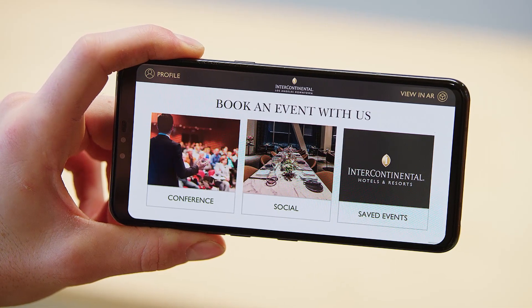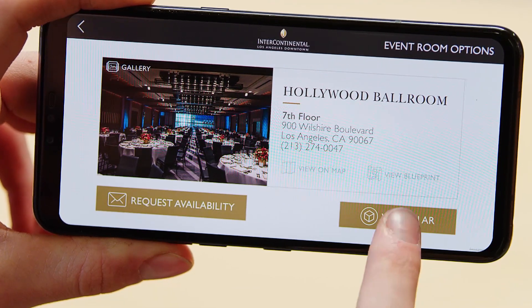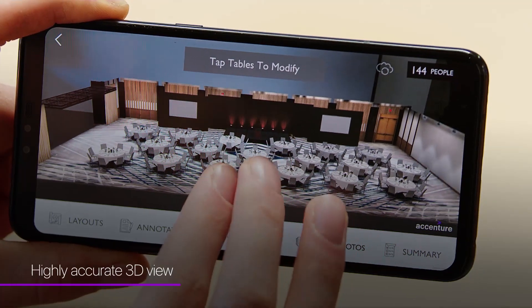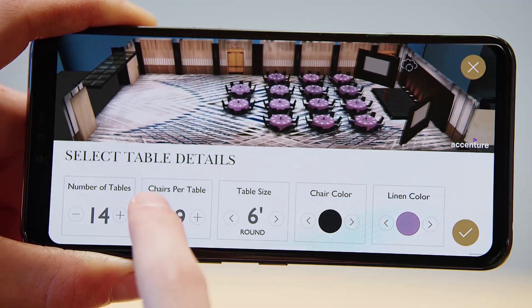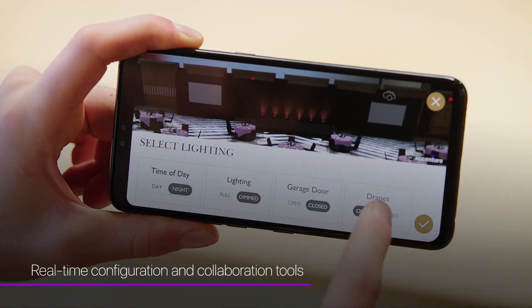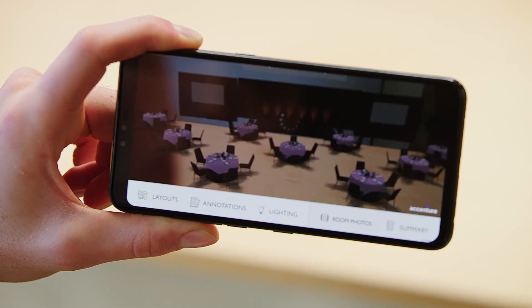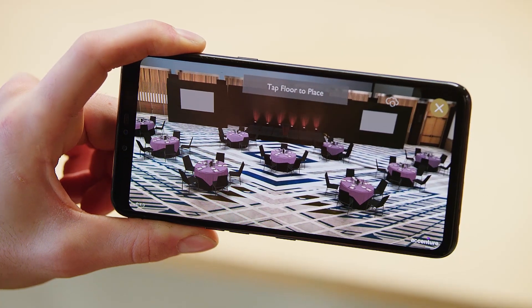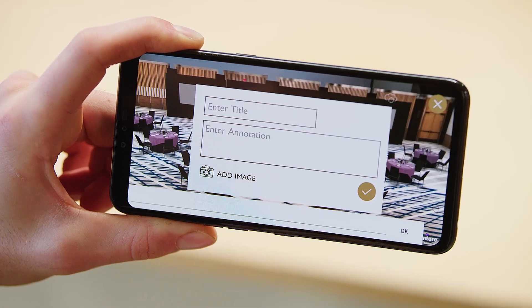The XR Event Planner sets the typical search for an event space, but what comes next is special — a 3D recreation of the Hollywood Ballroom in the Intercontinental Hotel. The biggest improvements come from real-time space configuration and collaboration tools in XR, allowing immediate modifications of room layouts, table and chair density, decorative options, and even lighting environments, with the ability to leave design notes.